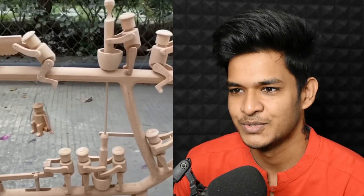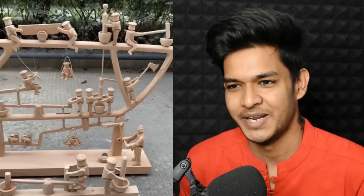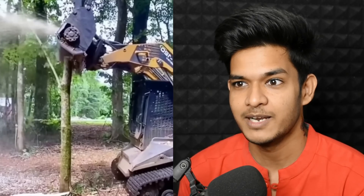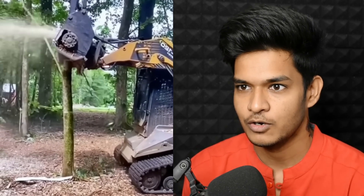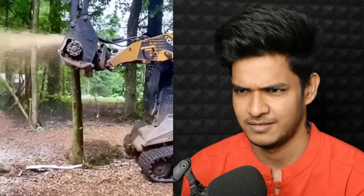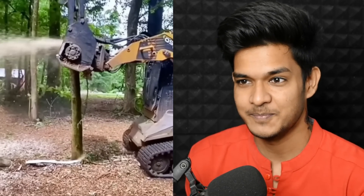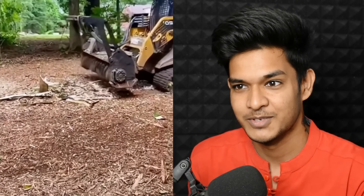Wow, this is so cool and satisfying to watch. Which machine is this? It also cuts wood — it doesn't just cut it, it completely shreds it. Brother, it literally grind-chops the tree. Oh no, this tree is very heavy. They had to cut this tree and they completely shredded it there — it's not even visible anymore.